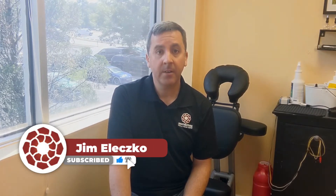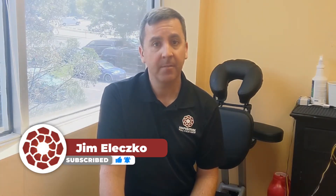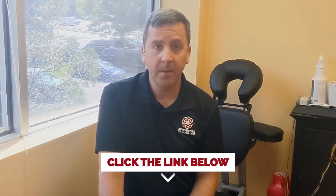Hi, this is Jim Malesko from Acupuncture and Pain and Stress. In this video we're going to talk about all things dry needle. I've been doing acupuncture and dry needling for patients since 2010 in the Raleigh area. If you're interested in learning more and booking an appointment, please click a link in the description area.